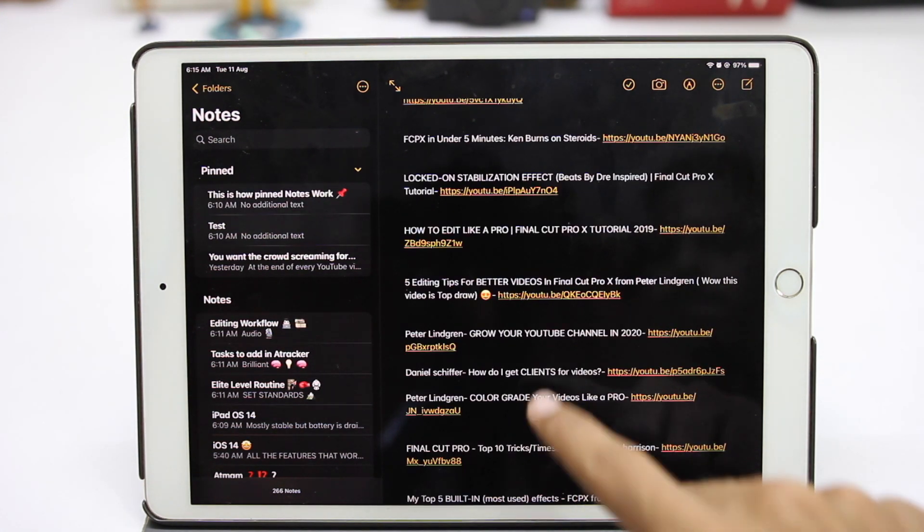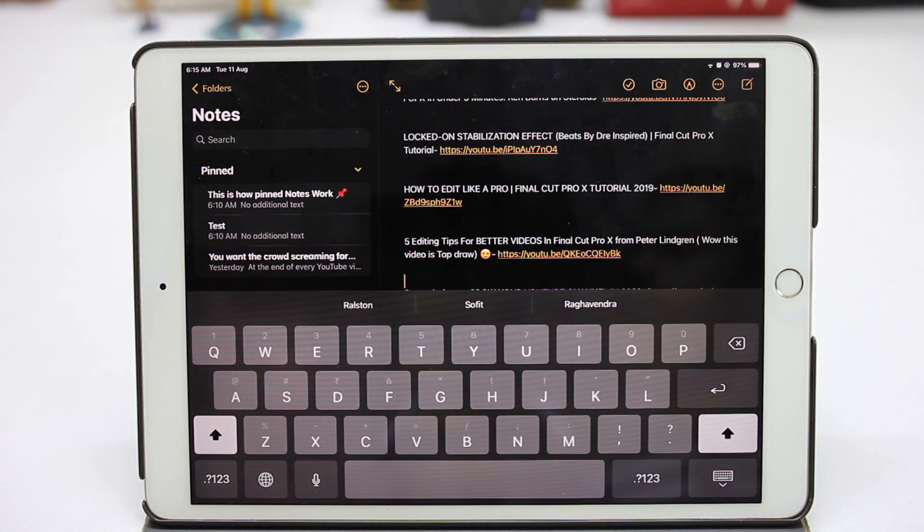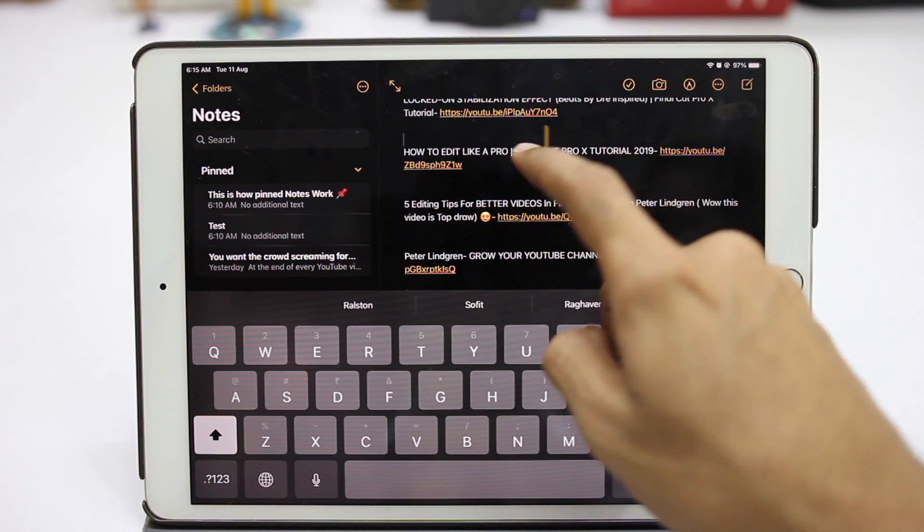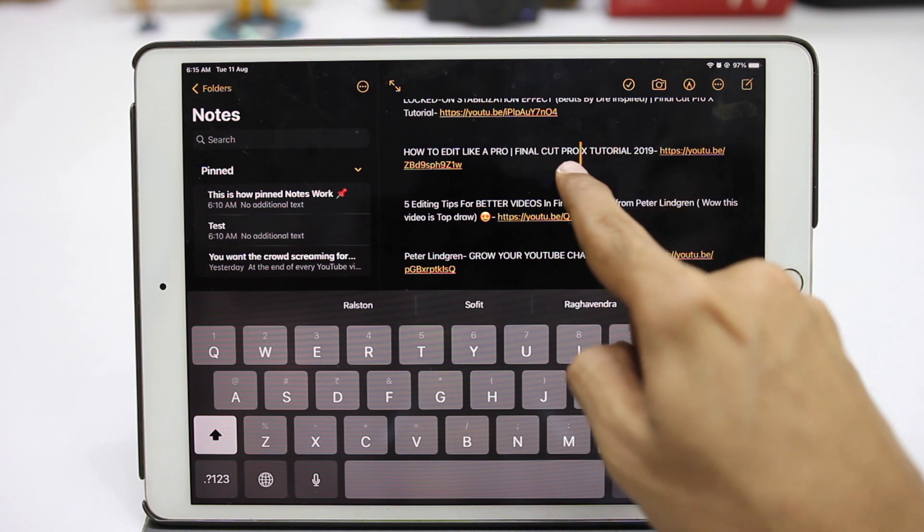Options are now at the top, which is better than at the bottom, because previously as you started typing, the keyboard would cover up options like checklist, markup, and others. Since they're moved to the top, it's much easier to access them. It is also now much easier to edit text, as you can precisely select the area you want to edit. This is a much needed feature.